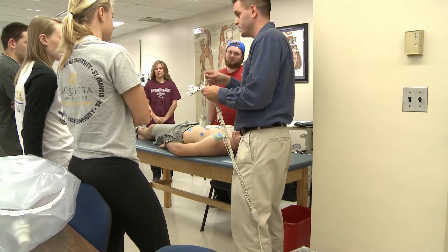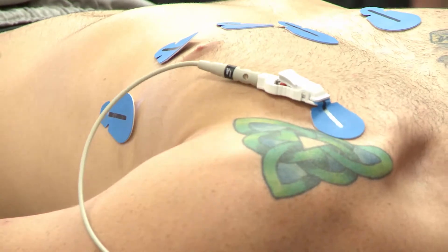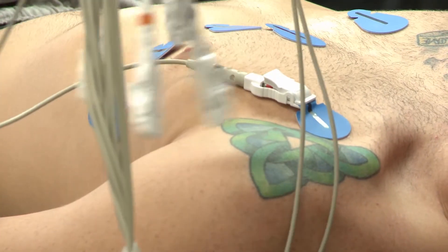Students are learning hands-on clinical applications and sometimes getting to be the test subjects as well. Next week we're actually going to do the stress test and I'm going to be the subject, so they're going to hook me up to the EKG and I'm going to go on the treadmill, do some exercising and see how my heart responds.